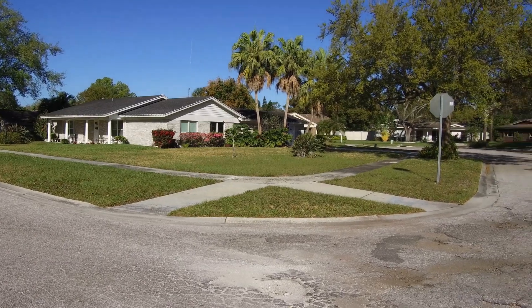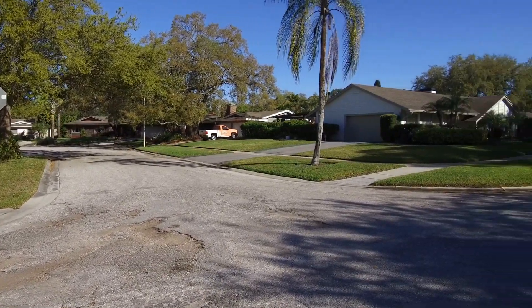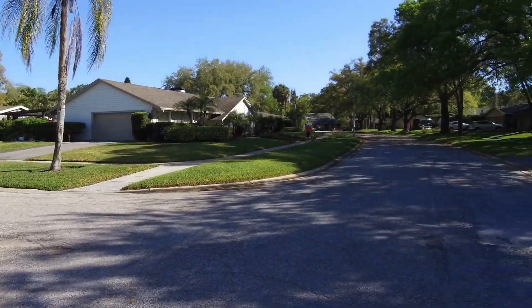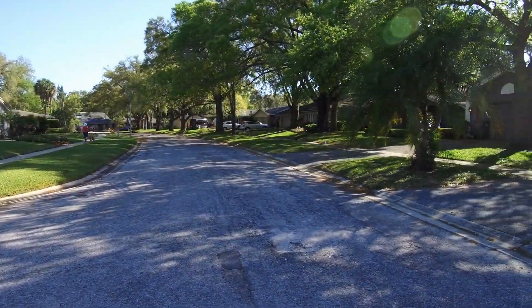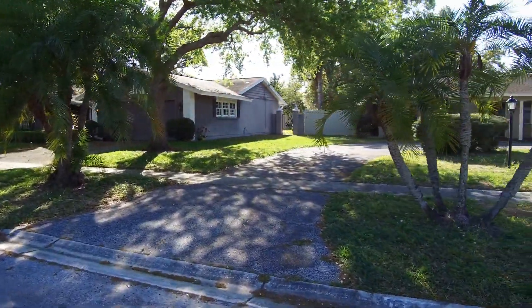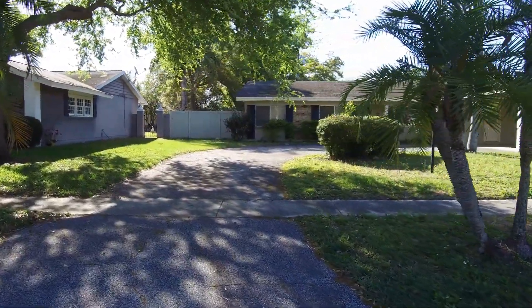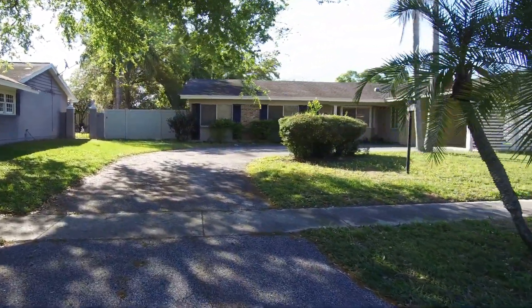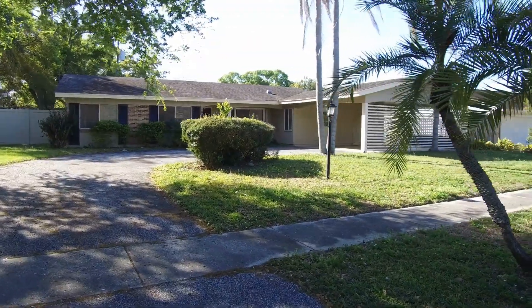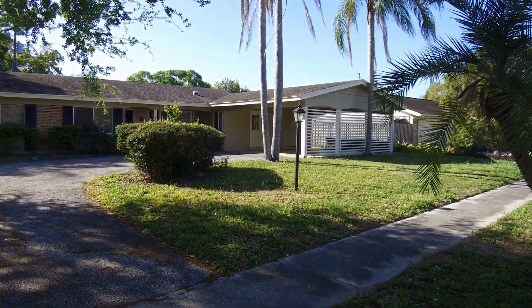Hello. Today we're out at 10411 Boucha Place. This home is located in the old Carrowood area of Tampa. We have a four-bedroom, two-bath, two-car carport, pool home with 1,702 square feet.